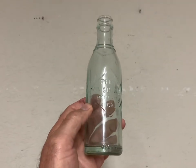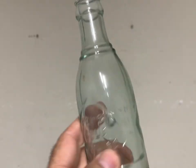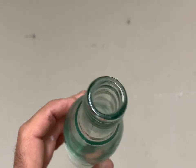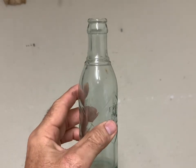This is another rare variation of a Raleigh, North Carolina Pepsi Cola bottle. It's got a little damage — some bruises — but it sold for $141 plus shipping. Nice sale.